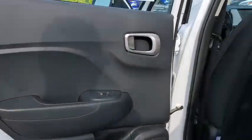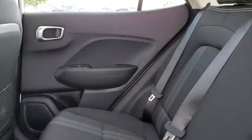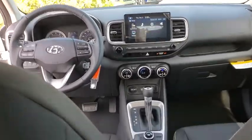Backup camera, keyless entry, steering wheel audio controls, traction control, lane departure warning, stability control, anti-lock braking system, Bluetooth, adjustable steering wheel, power steering.